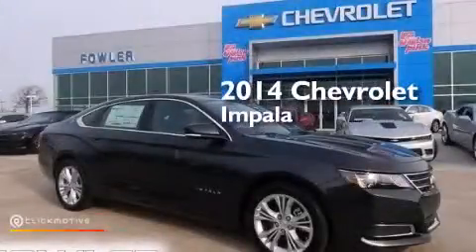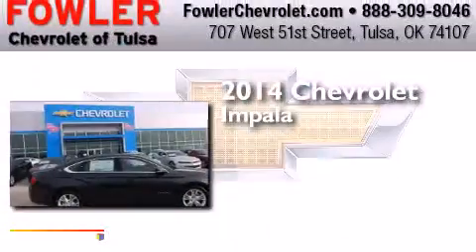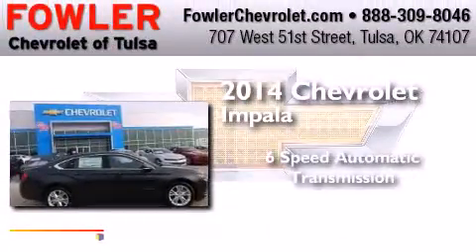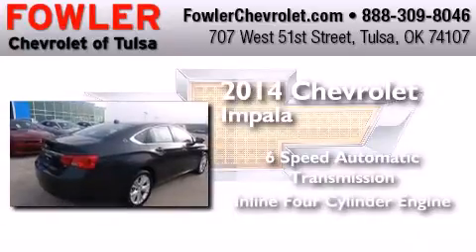This is a brand new 2014 Chevrolet Impala. This four-door sedan has a six-speed automatic transmission and an inline four-cylinder engine.